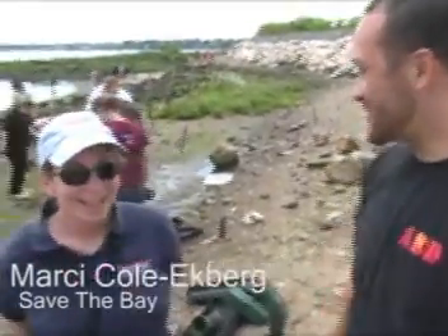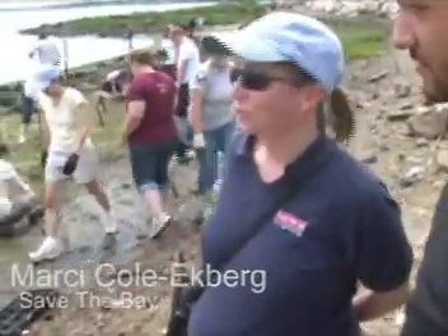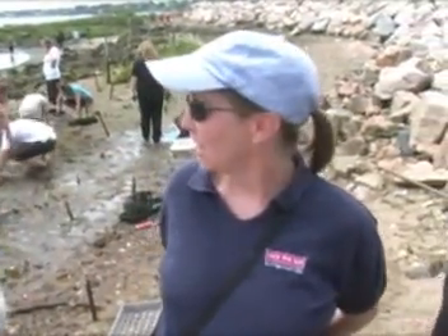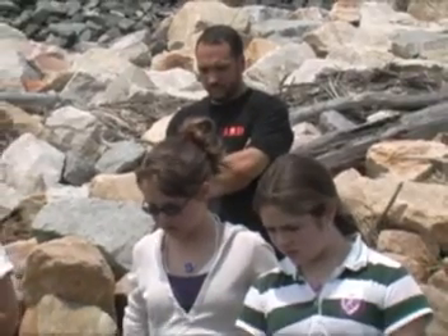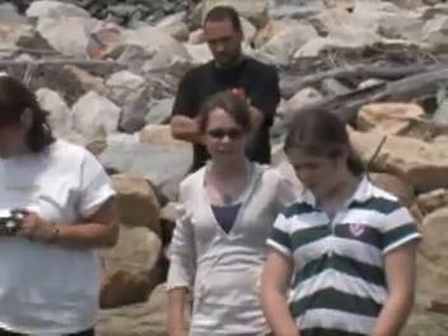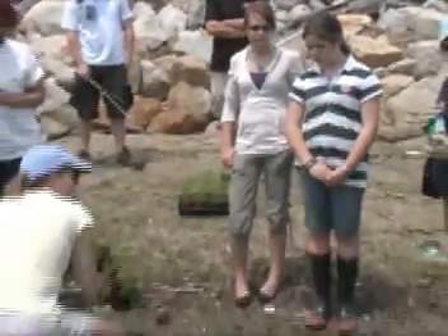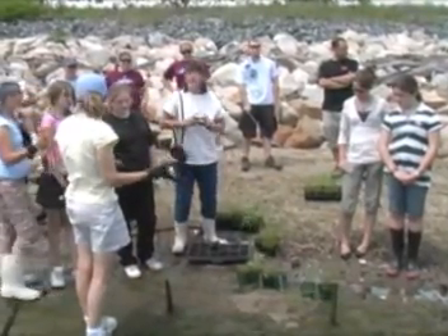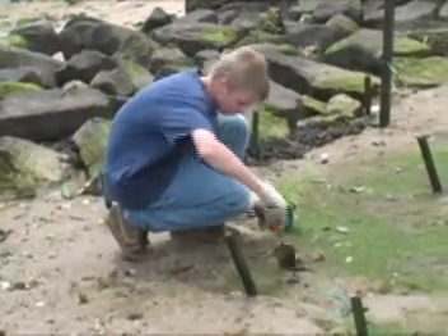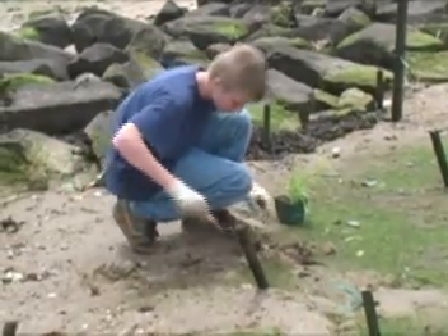We have a group of middle school students today planting saltmarsh plants, Spartina alterniflora. They've grown some of the plants in their high school nursery, and we've been working with high schools for the last four or five years to have them grow saltmarsh plants for us. We have our little saltmarsh at Fields Point. Most of the plants you see were grown by high school students and planted by high school students, which is pretty exciting.